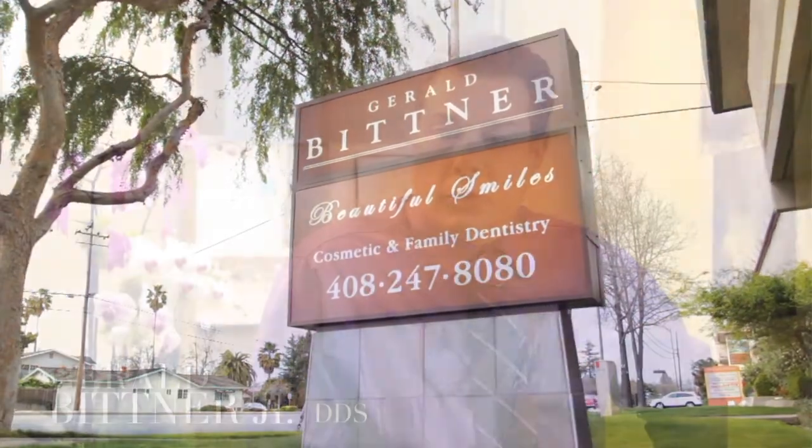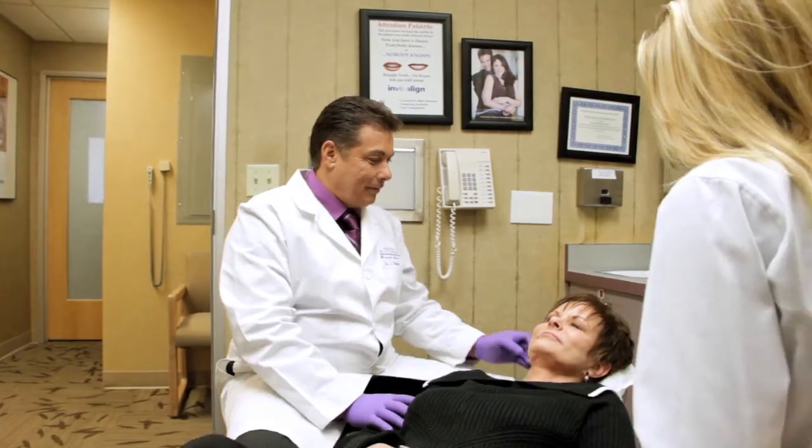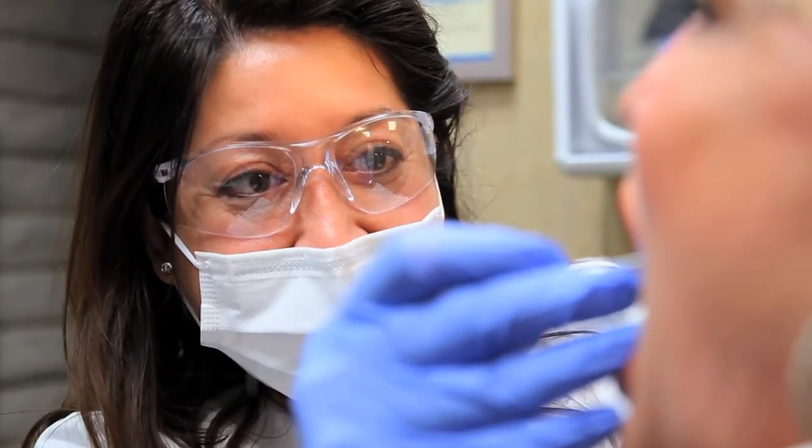One of the ways we provide exemplary care is technology. We're one of the first offices in the nation to utilize lasers over 15 years ago. I've taught and lectured about it all over the world because I truly believe that my patients deserve the best.